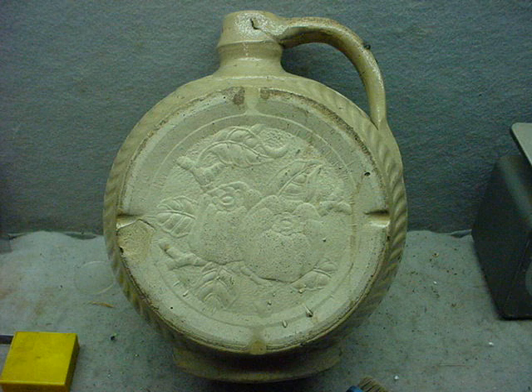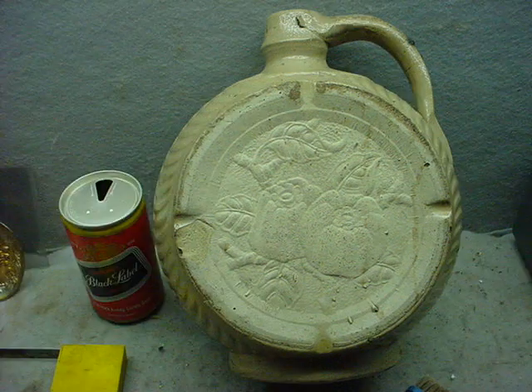Welcome to Cincy Auctions. Here we have another nice stone jug — this is a real harvest jug. As you can see on one side it has the harvest, and on the other side it has a patent date of 1881, as you can see in the picture here.